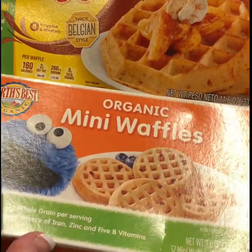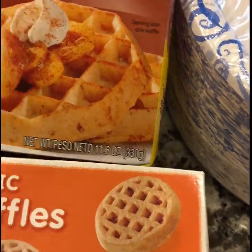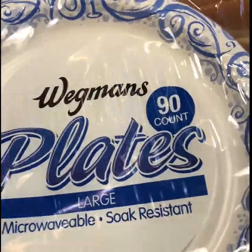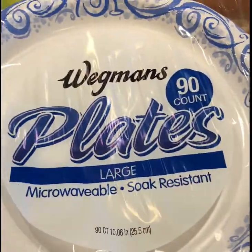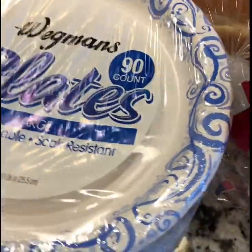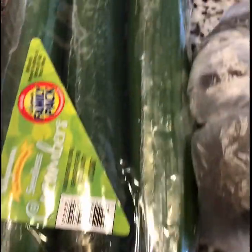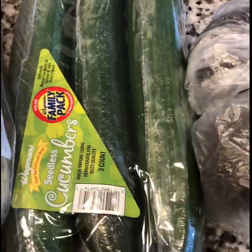I also got my two and a half year old these organic Earth's Best mini waffles — blueberry flavored, and she likes those. I also got some Wegmans paper plates; these actually hold up really well — the teenagers will make sandwiches in the afternoon and these are just good to have so we're not dirtying up a bunch of dishes. I got this Wegmans roasted red pepper hummus along with some seedless cucumbers.